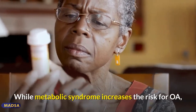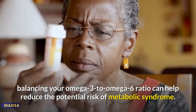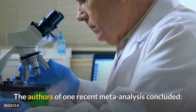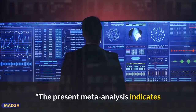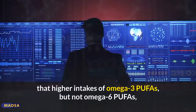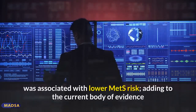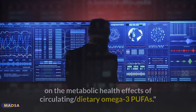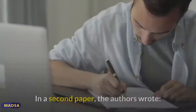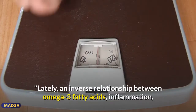Additionally, researchers have discovered a link between OA and metabolic syndrome. While metabolic syndrome increases the risk for OA, balancing your omega-3 to omega-6 ratio can help reduce the potential risk of metabolic syndrome. The authors of one recent meta-analysis concluded that higher intakes of omega-3 PUFAs was associated with lower metabolic syndrome risk, adding to the current body of evidence on the metabolic health effects of circulating and dietary omega-3 PUFAs.